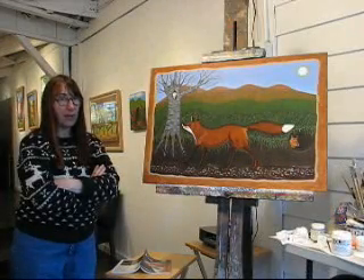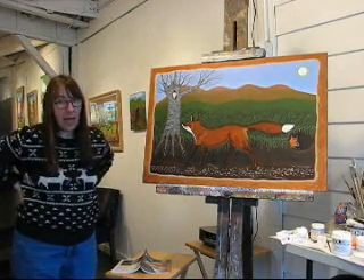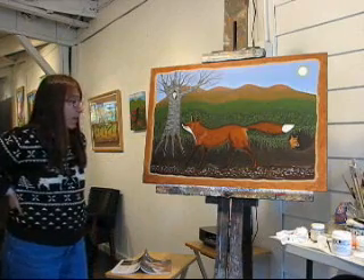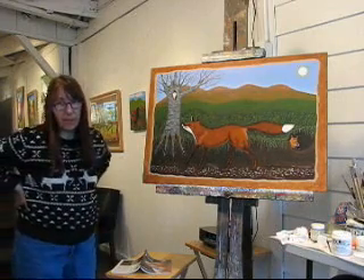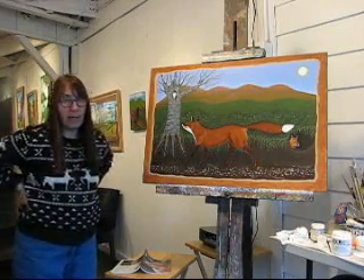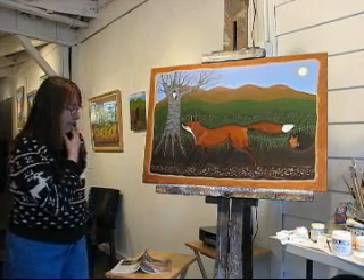Hi, Christine here. This is day five of my March residency at the Bellinas Gallery, and I feel like I've done a lot of work today, but because of the detail-oriented work that it has been, it may not be that evident. But I've been working on this painting today.